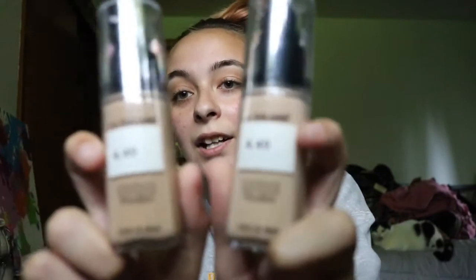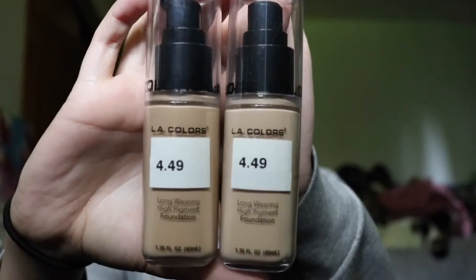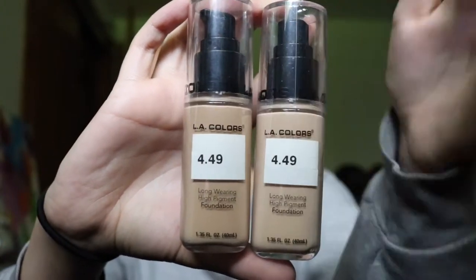The next items I got, hopefully in my shade, are the LA Colors foundations in Neutral and Medium Beige. This is probably more like a winter and then a summer shade. Again they were $4.49, so I probably got them for about $1.80 give or take. Hopefully these are my shade — if not, they're literally under two bucks so I'm not super worried about it, but I will do a review on these eventually.